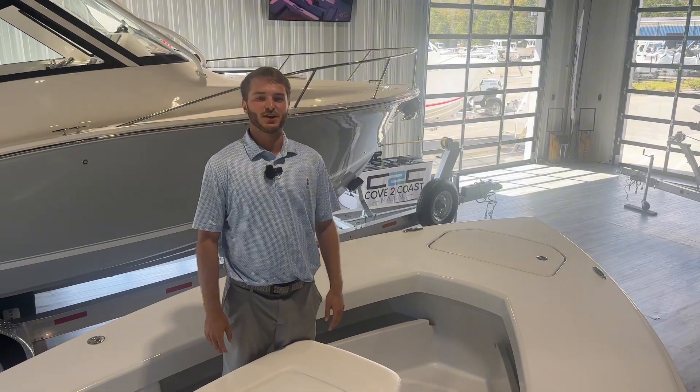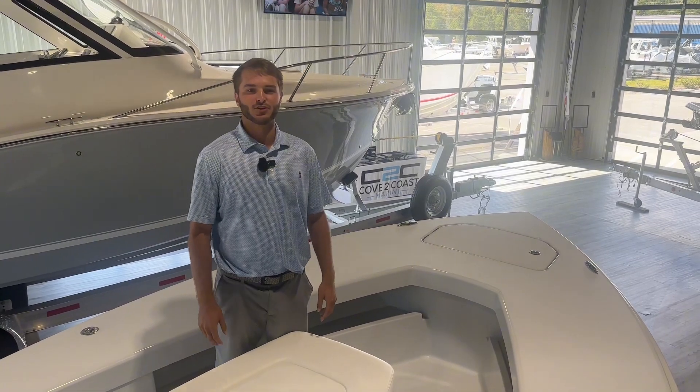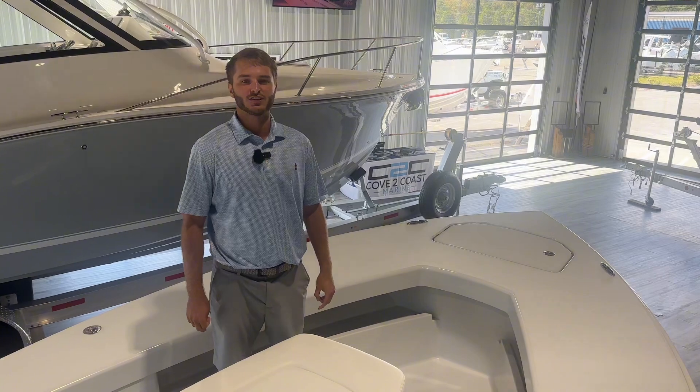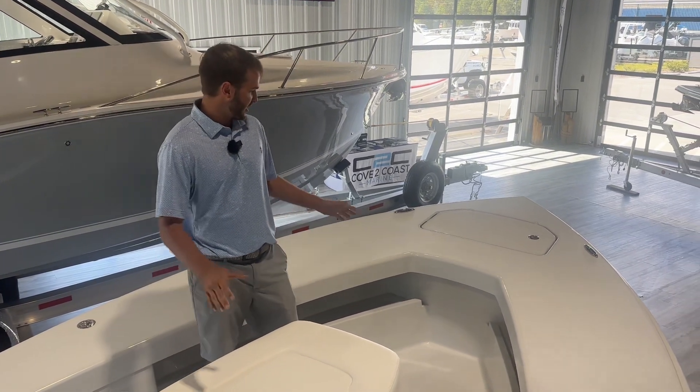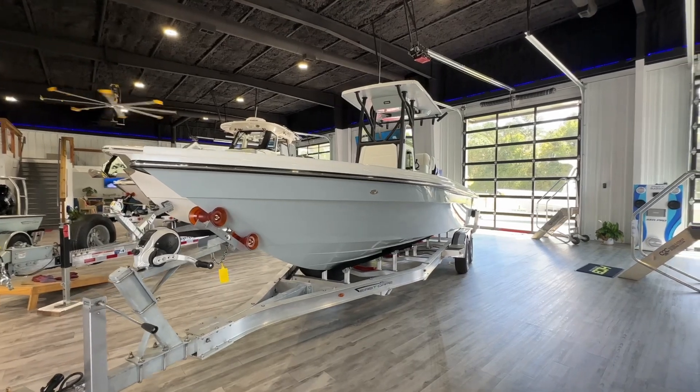Hey, what's going on guys, I'm Evans Baird with Cove 2 Coast Marine. We're proud to be an East Cape dealer for Georgia and South Carolina, so if you're in the low country looking for an East Cape, give us a call. Today we're on our first East Cape 25 Open — this is an incredible layout.